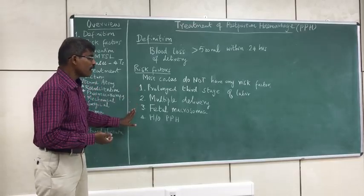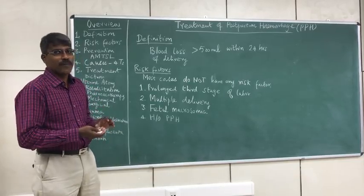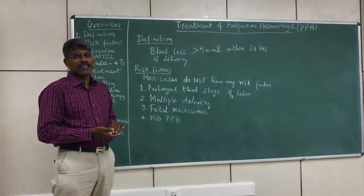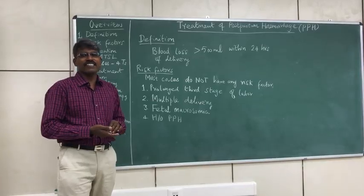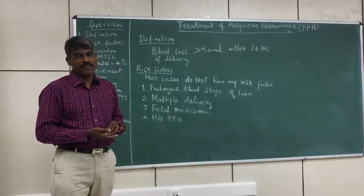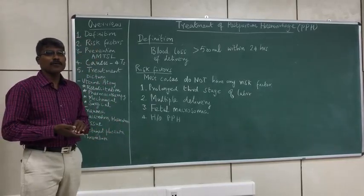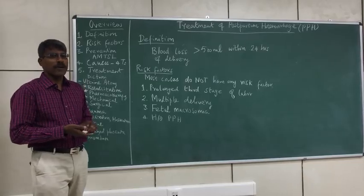The implication of identifying risk factors is that people with risk factors for postpartum hemorrhage are advised to undergo their delivery in centers which have measures for resuscitation with blood transfusion. Now let us see, having told what are the risk factors, how to prevent postpartum hemorrhage.